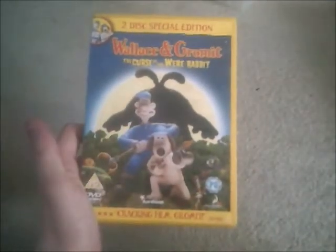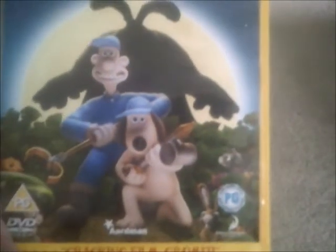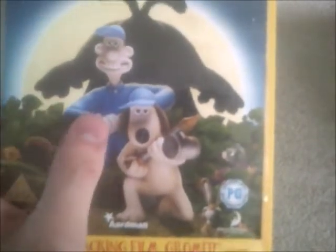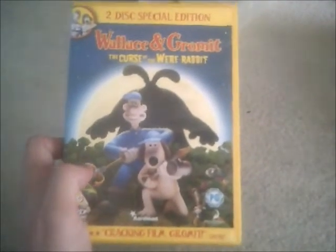My parents bought that DVD for me because I was more interested in getting it. It also says 'Cracking' on there, and there's Gromit, and of course all the rabbits, and there's a big rabbit, and there's Wallace who's dressed up in an anti-pesto uniform, and same with Gromit with his hat on. This one is rated PG, but on disc one it's rated U, which I'll show you in a minute.